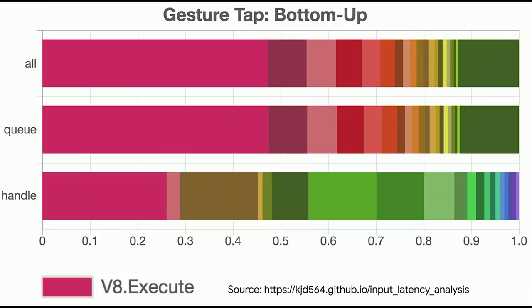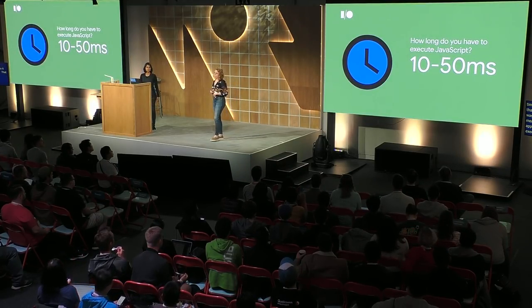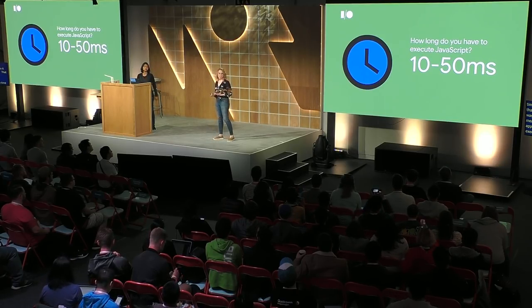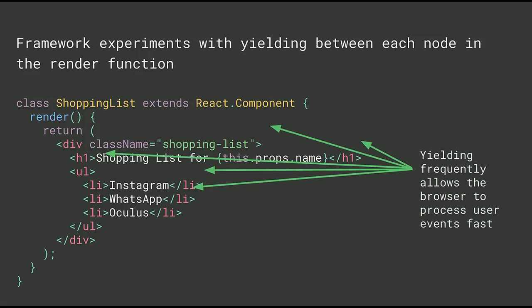An engineer on our team, Katie Dillon, did a big analysis of tap latency, queuing and handling time, and found that the top contributor was actually v8.execute — that means the application's JavaScript execution. At any given time, you have between 10 and 50 milliseconds to execute JavaScript before you'll block user interactions, depending on what they're doing. So how are we supposed to fit into that deadline? Realistically, this is where frameworks can help. Frameworks like Vue and React have been starting to break up their render work into tiny chunks. For example, React experimented with yielding between nodes of the render tree.